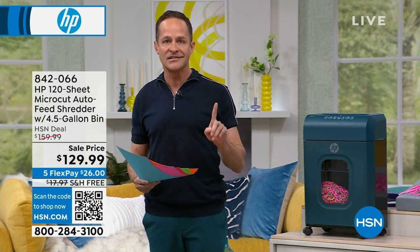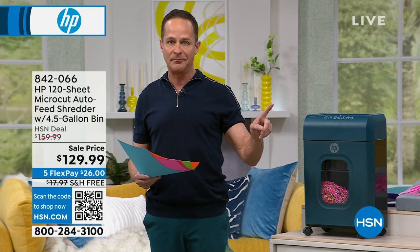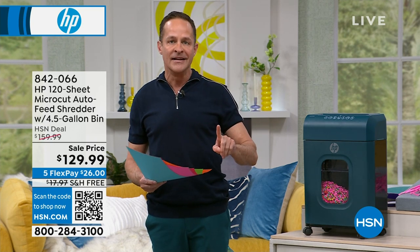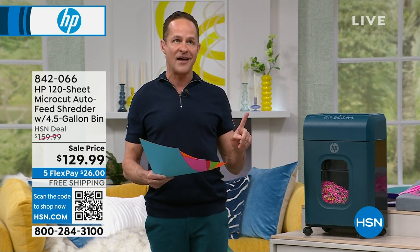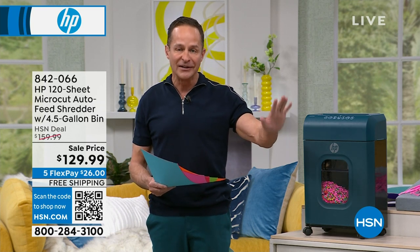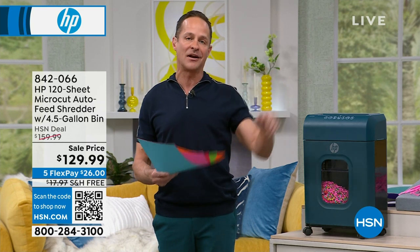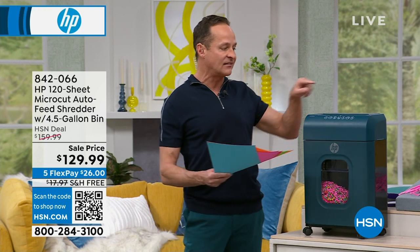HP is the number one selling computer brand in America. We have a beautiful 14-inch touch screen laptop to show you in a little bit. HP is also the number one selling inkjet printer company in America. We have something you've almost never seen before — a tank printer that gives you 6,000 prints, coming up in a minute.